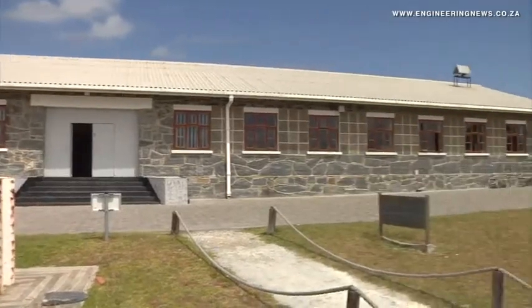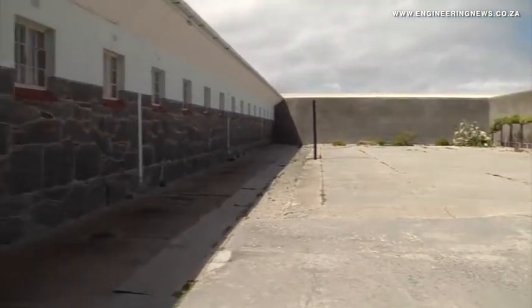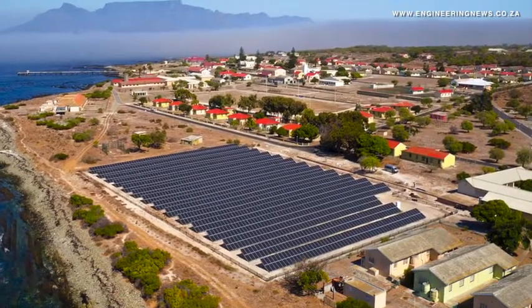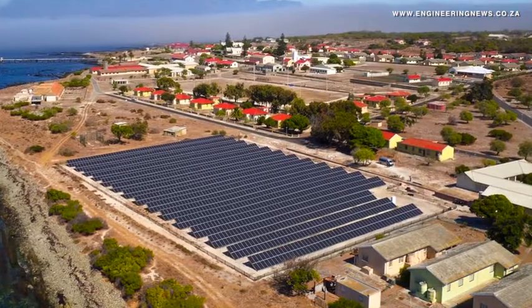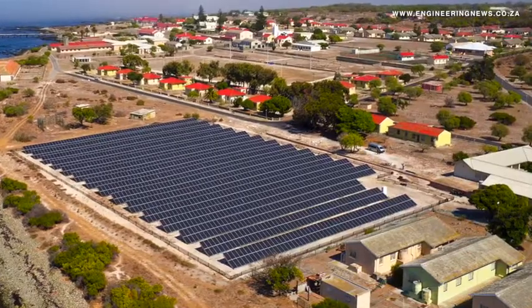Following the success of the Robben Island microgrid, ABB continues to be involved in the rollout of this technology across the continent. They are working with various EPCs across Africa to bring these solutions to various countries, having already implemented two microgrids in Kenya and speaking to various governments and utilities. To date, ABB has installed more than 40 microgrid installations around the world, serving remote communities, islands, utilities, and industrial campuses — and now a World Heritage Site can be added to the list. That's Krimer Media's Real Economy Report. Join us again next week for more news and insights into South Africa's real economy.